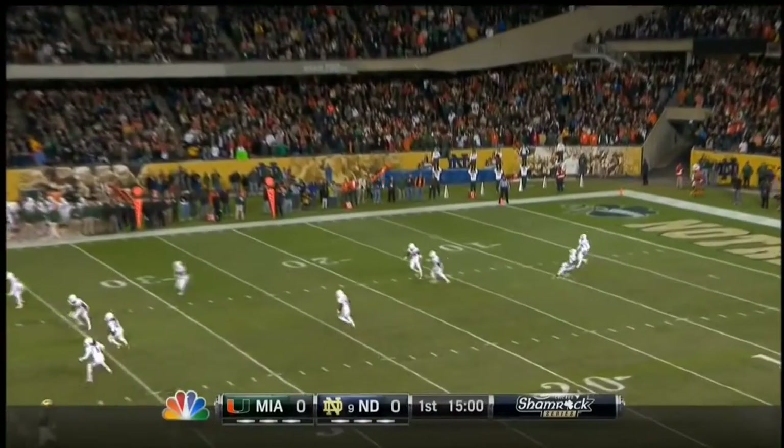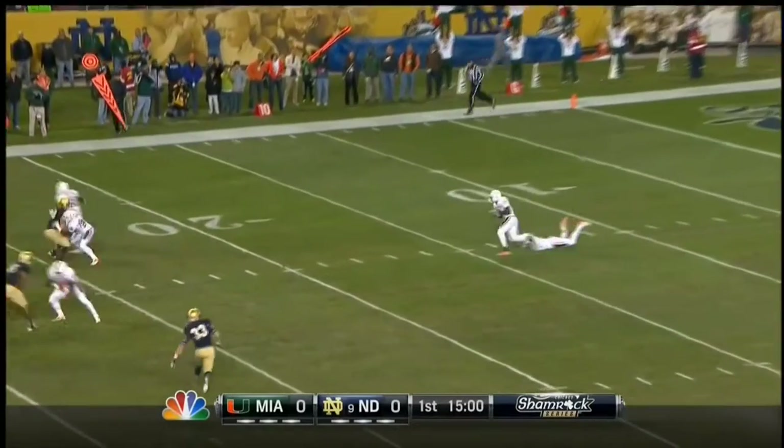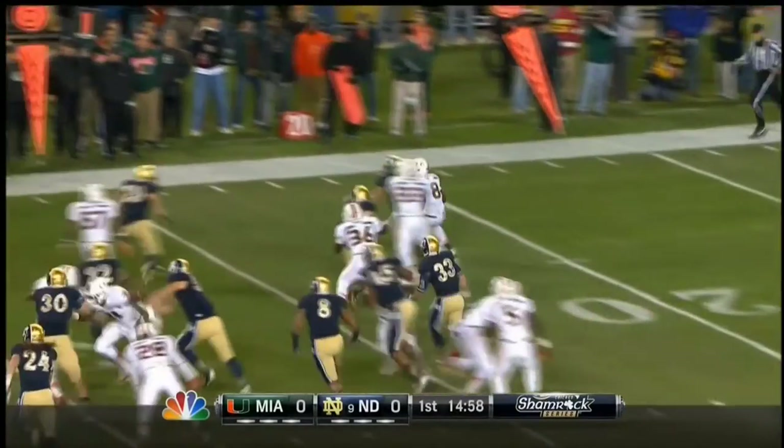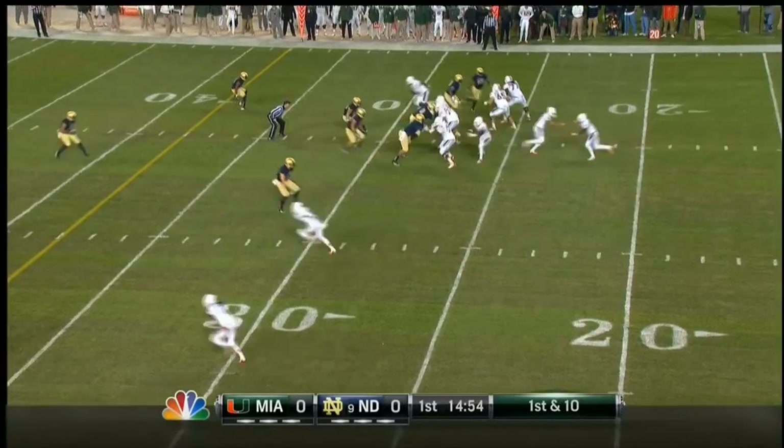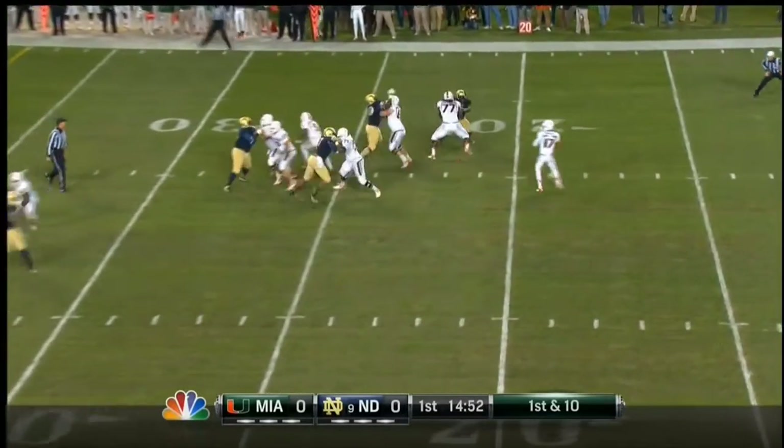A Brinza's kick is a short one, only to the 11 yard line where Duke Johnson takes it. And Johnson out — 191 yards and two touchdowns last week against NC State.